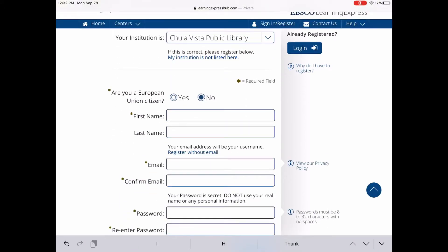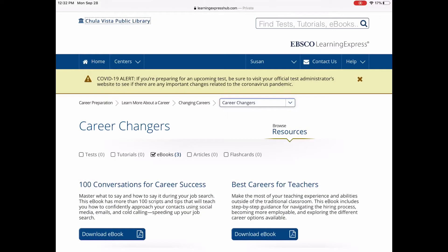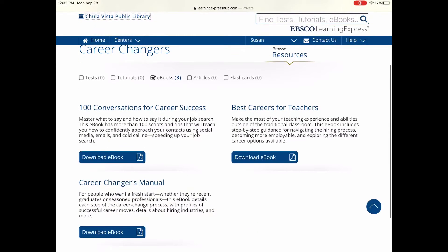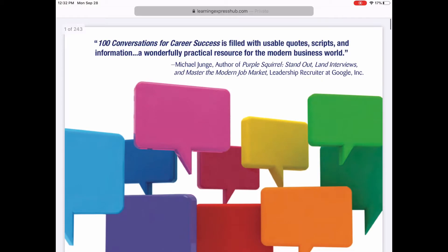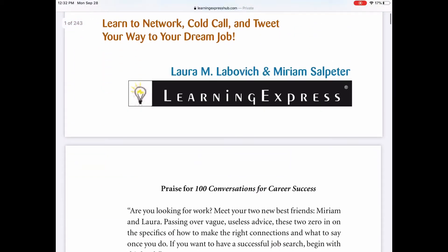All you need is your first name, your email address, retype the email address, and a password. Once you create your account, you can access and download those resources. For example, we downloaded '100 Conversations for Career Success.'